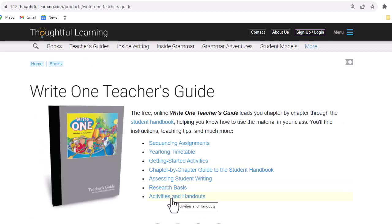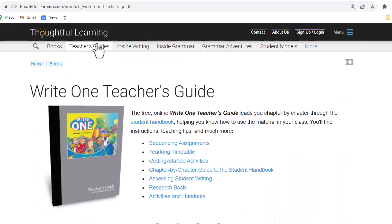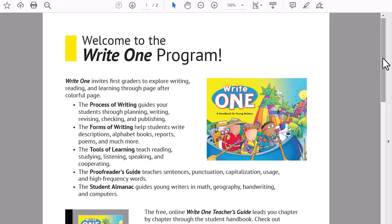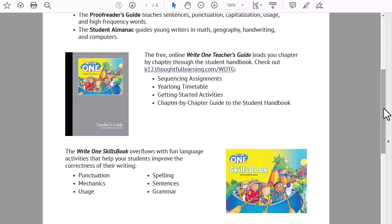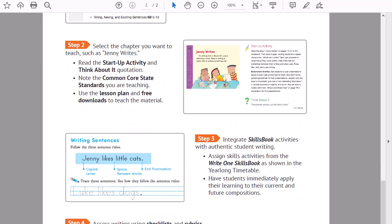Let's look at activities and handouts. This page simply brings together all of the downloads that are available to you in the teacher's guide. If you go to the teacher's guide page and go down to Write One teacher's guide, you'll see there is a program sheet that you can download. The first page reviews the three parts of the program—the Write One student handbook, the free online teacher's guide, and the skills book—and the second page provides a simple four-step strategy for getting started.